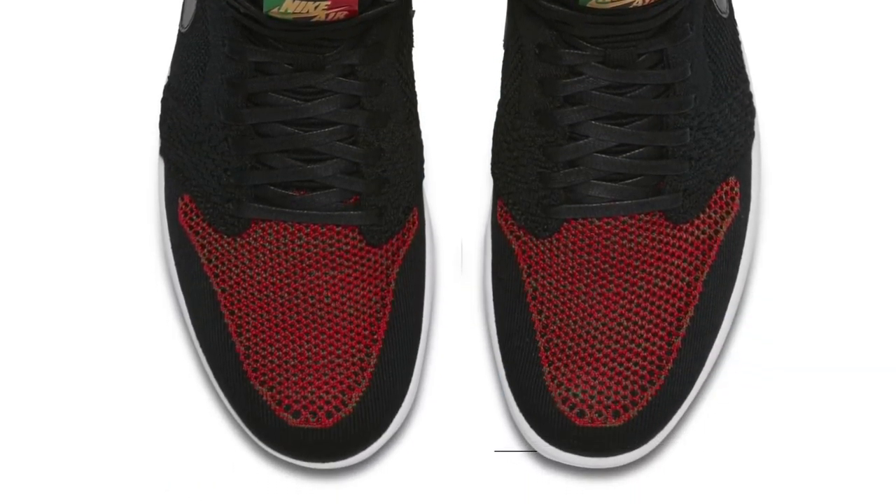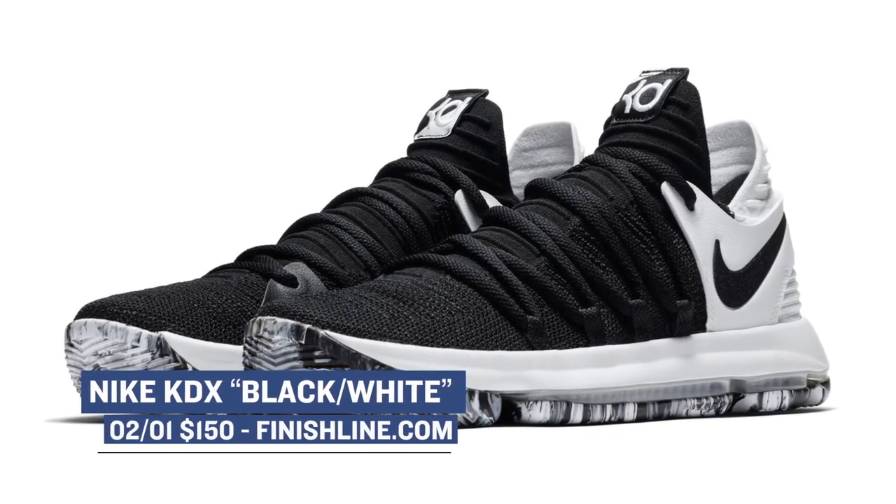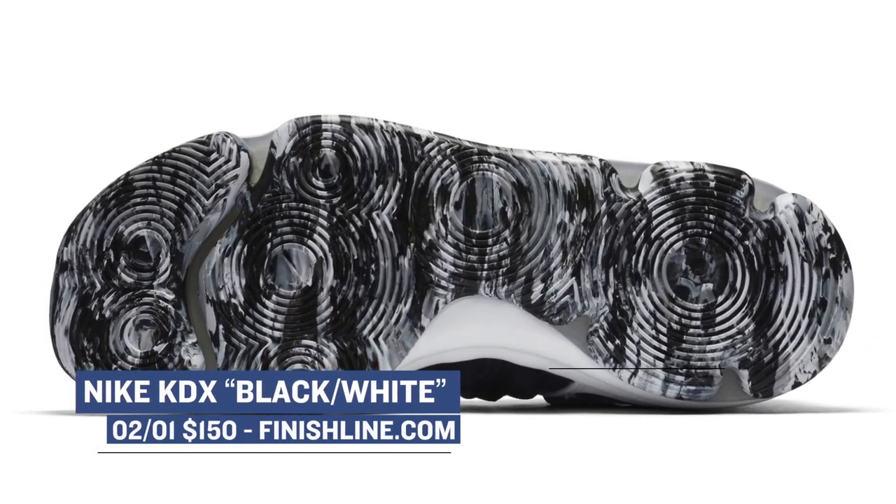Moving into the present, the Nike KD10 is dropping in a black and white colorway. I actually haven't seen a lot of these on the web, but they will cost you $150 for Kevin Durant's latest signature shoe.